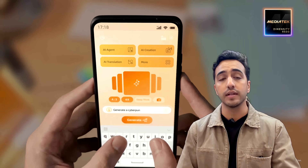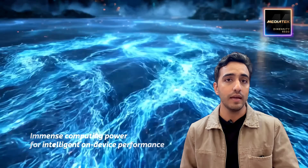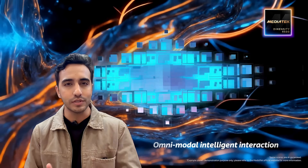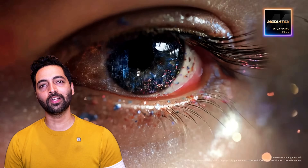It uses TSMC's advanced third-generation 3 nanometer process — incredibly tiny. So whether I'm gaming, editing, or multitasking, I get top-tier performance without constantly worrying about charging.